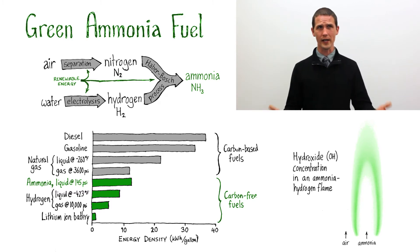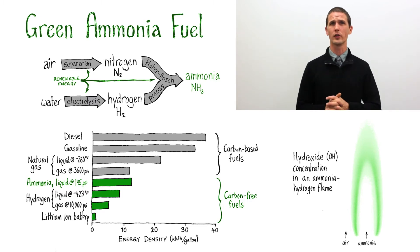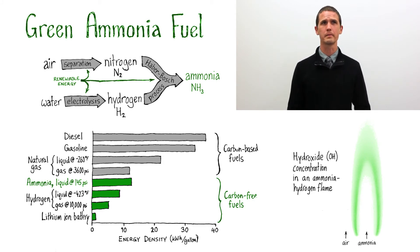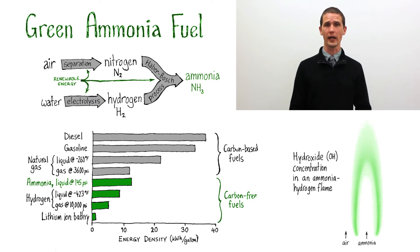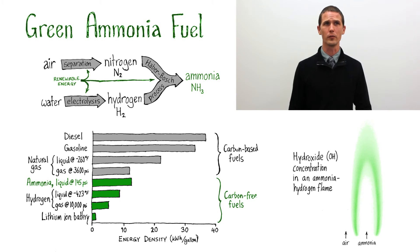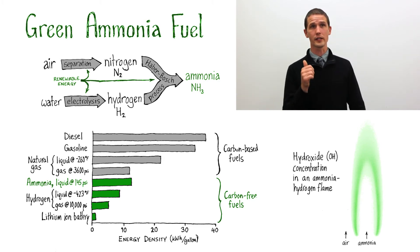Hydrogen has attracted a lot of attention as a possible carbon-free fuel, but hydrogen is hard to store and has a low energy density, even when stored as a liquid at minus 400 and something Fahrenheit. But hydrogen, produced from water using solar or wind energy, can also be reacted with nitrogen from air, as you see in my flow chart. The resulting green ammonia could be used on-demand as a carbon-free renewable fuel. Ammonia has a decent energy density and is easy to store.